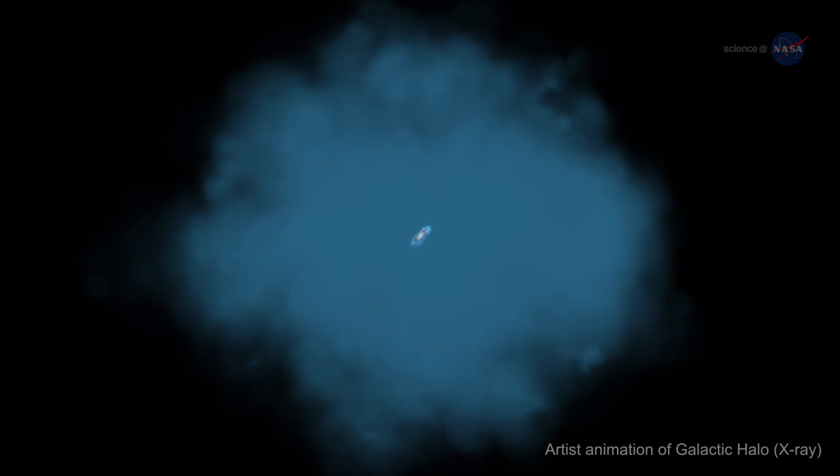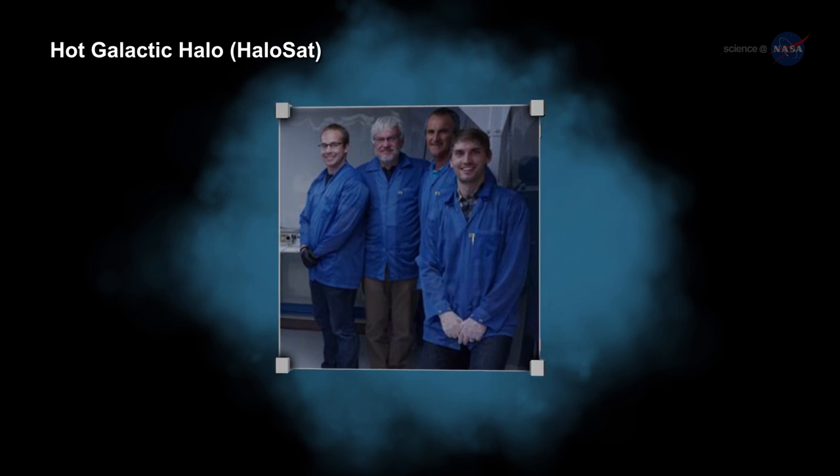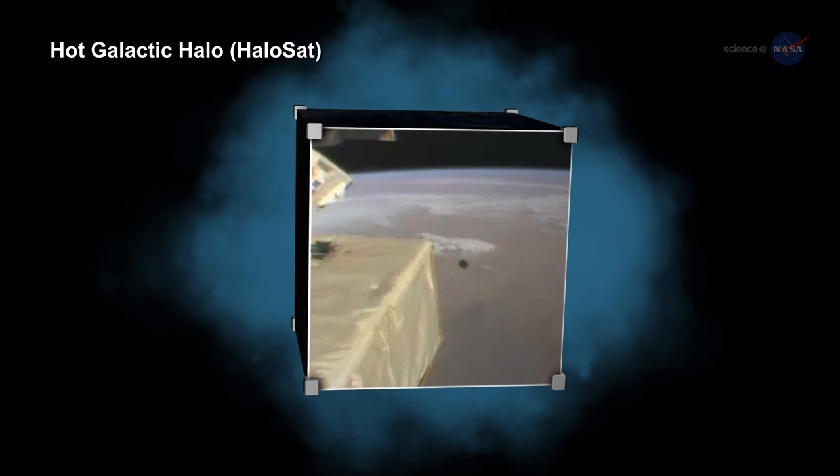HaloSat is a CubeSat that will examine X-rays from oxygen atoms surrounding our Milky Way to determine how much missing matter may lie in the halo of our galaxy.